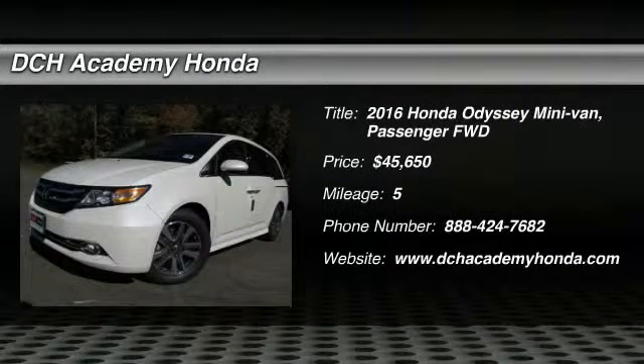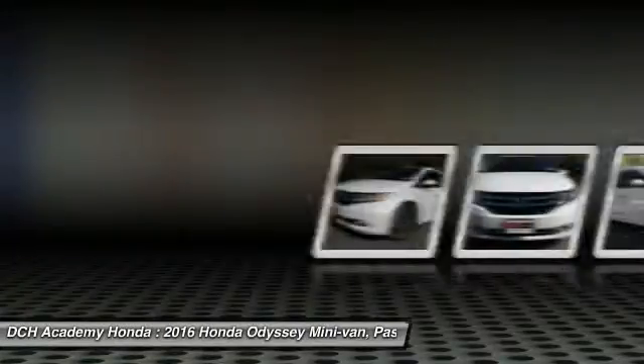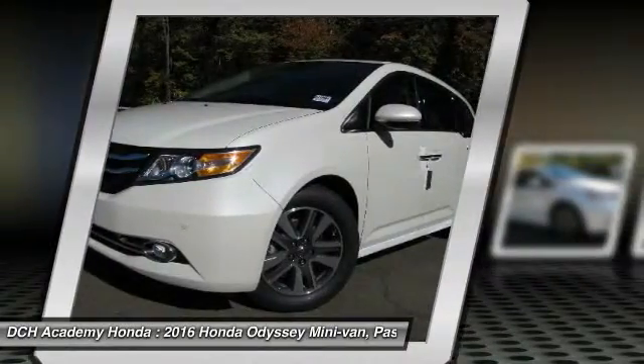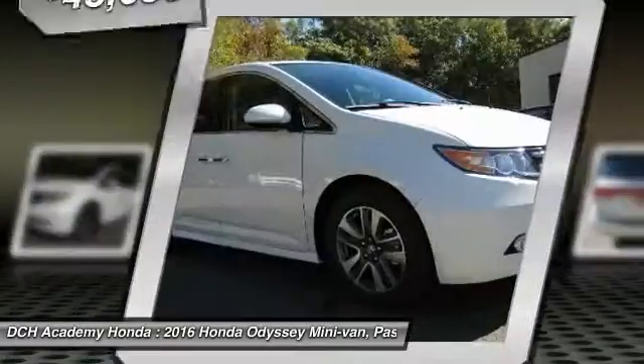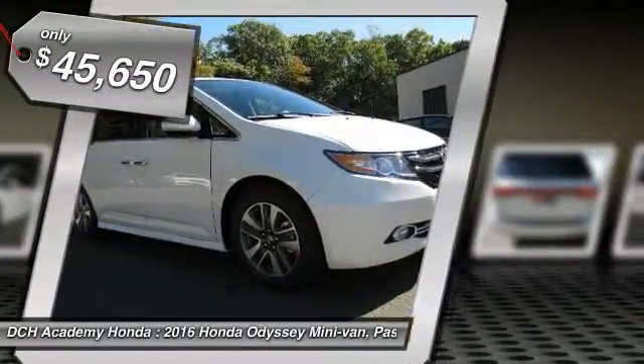The 2016 Honda Odyssey. The Honda Odyssey is a showcase of distinguished style, captivating technology, and advanced safety features — a must for all families. And is priced below $50,000.